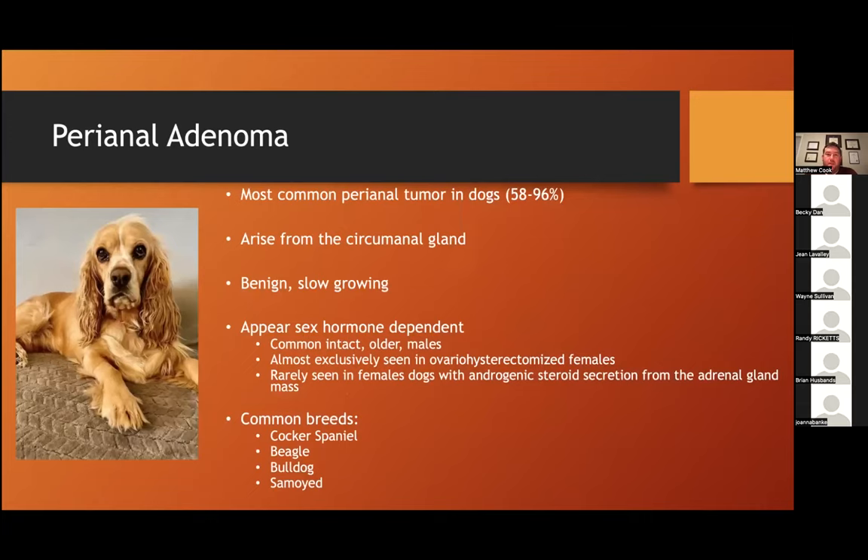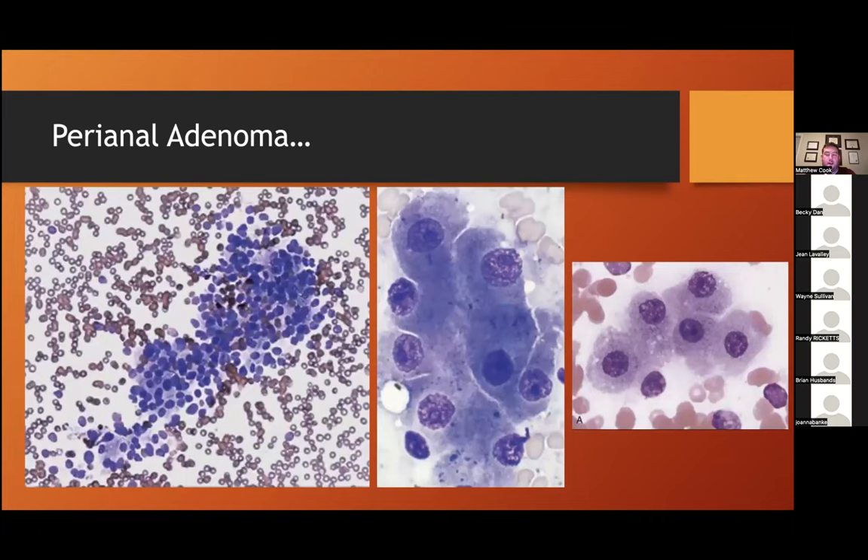Perianal adenomas are the most common perianal tumor in dogs. They arise from the circumanal gland. Common breeds include cocker spaniels, beagles, bulldogs, and samoyeds. These are benign tumors that are often slow growing and appear to be dependent on sex hormones — really common in intact older male dogs. In female dogs, they're almost exclusively seen in spayed individuals, though they can rarely occur secondary to androgenic steroid hormone production from the adrenal glands, particularly in female dogs with Cushing's disease.